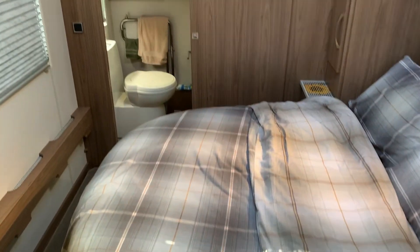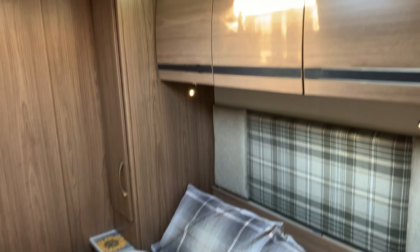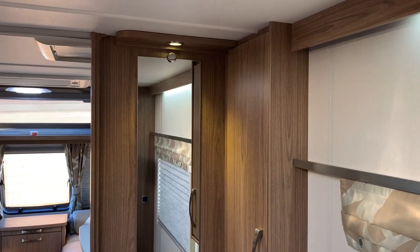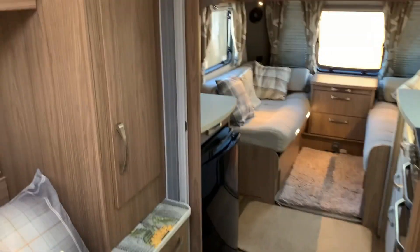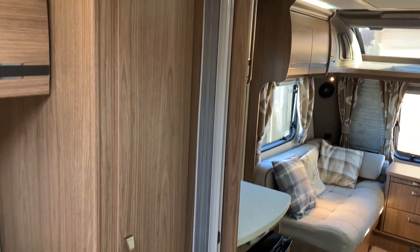Moving towards the rear, we have the island bed. There are also shelves and wardrobes on either side — just to point out these are non-slip covers to stop things moving around. The island bed is desirable, with good storage above. There is also a dressing area with a mirror just to the side, and the rear bedroom can be partitioned off with a pull-across screen.